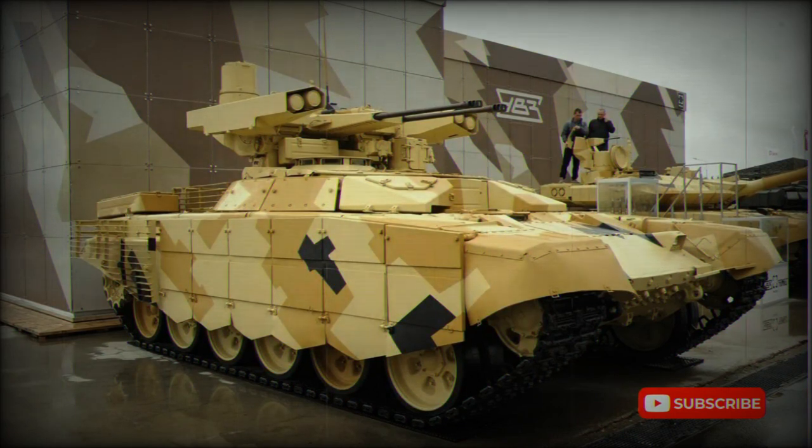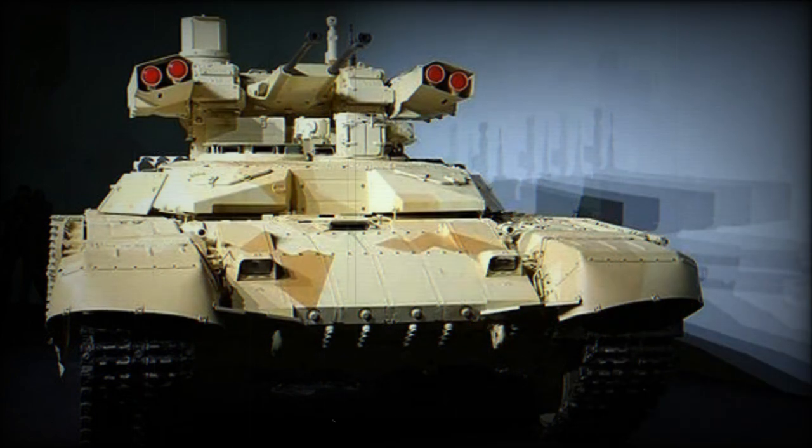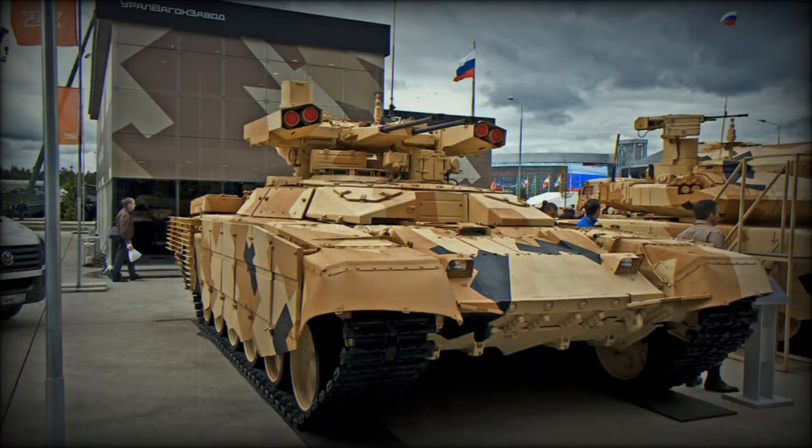The tank support combat vehicle has the same level of protection as modern main battle tanks. It has integrated explosive reactive armor panels, and damaged modules can be easily replaced in field conditions. The rear of the hull and turret is covered with cage armor to increase protection against RPG rounds. The turret of the BMP-T-72 is better protected than the original turret of the BMP-T.